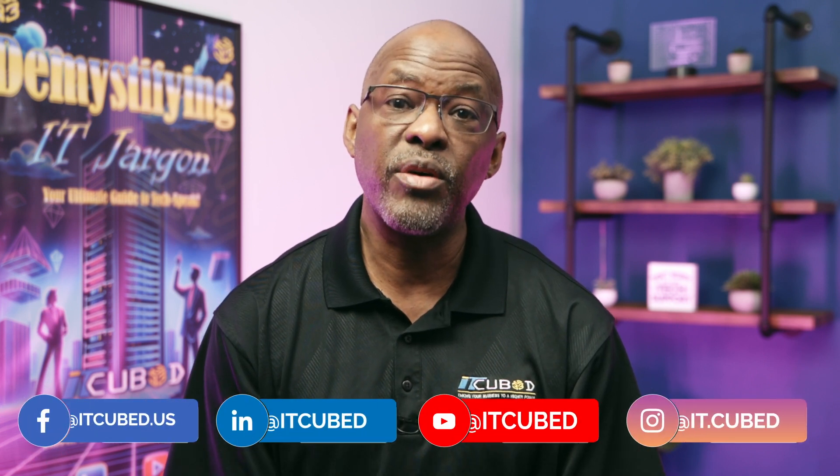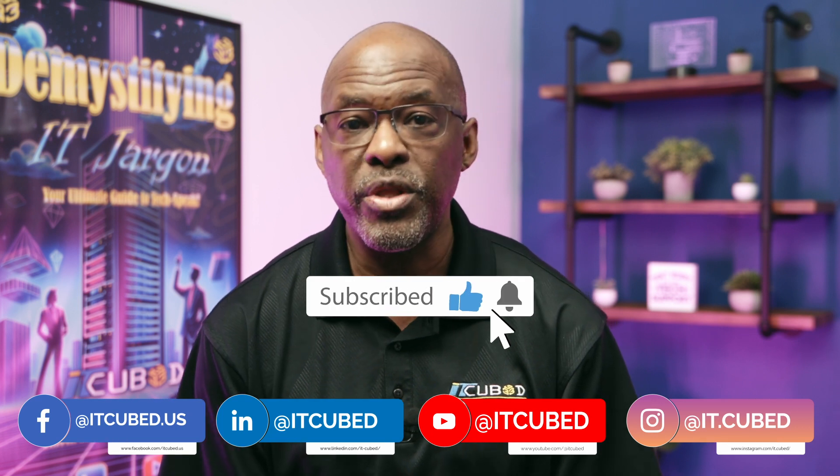And if you found today's episode helpful, don't forget to like, subscribe, and share it with your peers.